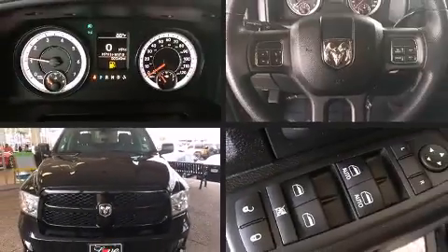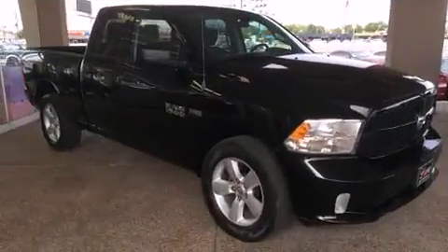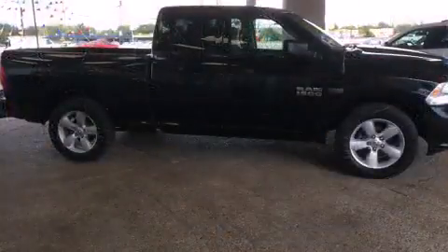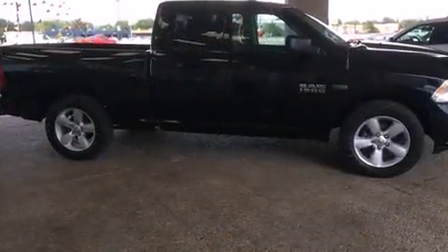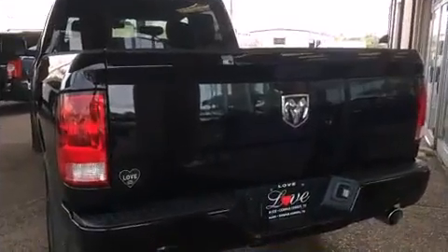You're going to love the 2013 Ram 1500. With fewer than 35,000 miles on the odometer, you can be confident that this pre-owned vehicle will provide you reliable transportation. The following features are included: one-touch window functionality, a front bench seat, a bed liner, and much more.